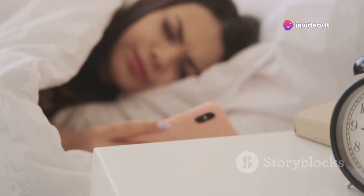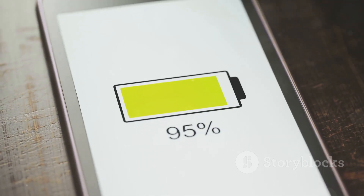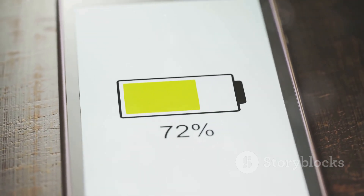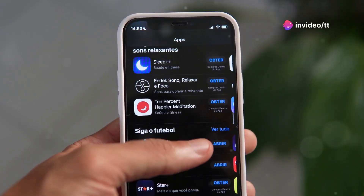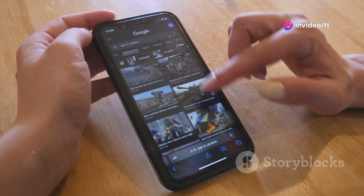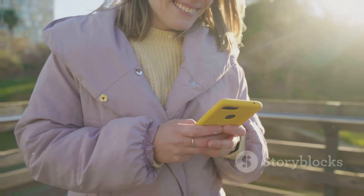Power up your day — battery life gets a boost. One of the most noticeable improvements in iOS 18.1 is the enhanced battery life. Apple has optimized background processes and app usage to reduce battery drain. This means you can browse the web, watch videos, and play games for longer without worrying about your phone dying.